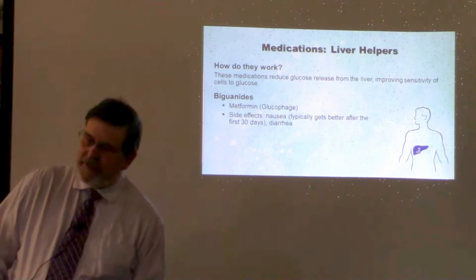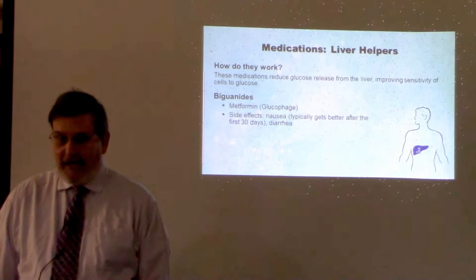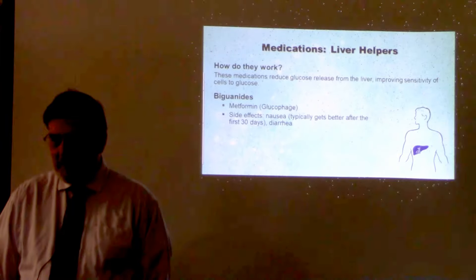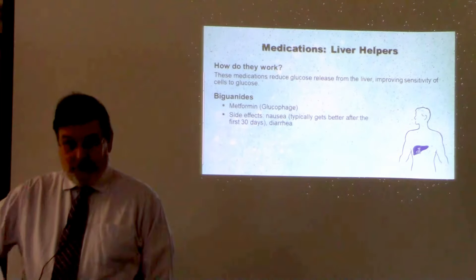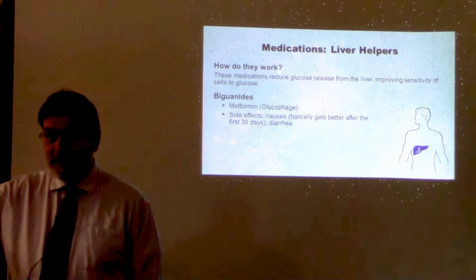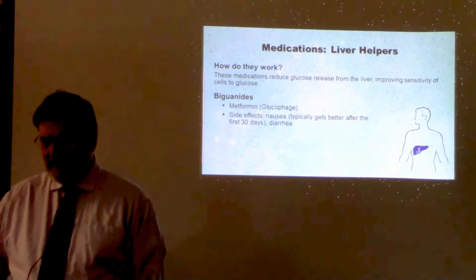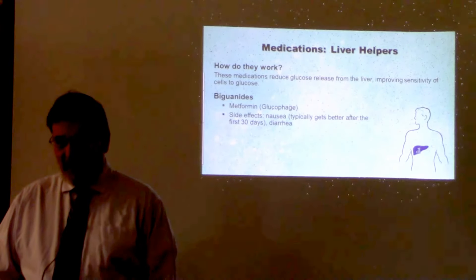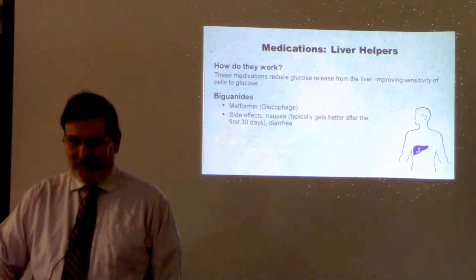A lot of the newer diabetes medications are being promoted as not causing weight gain or causing weight loss, and I think that's being touted too much. When your sugar goes up over 180, the kidneys get rid of it — and when your kidneys are filtering out that excess sugar, those are calories you're urinating away. If you then take a drug to lower your blood sugar, those calories instead of going down the toilet are now staying in the body, and if you don't burn them off, the body is going to store those extra calories as fat.